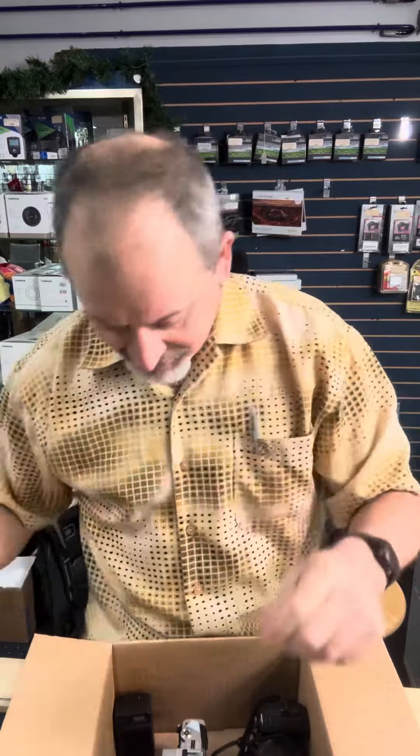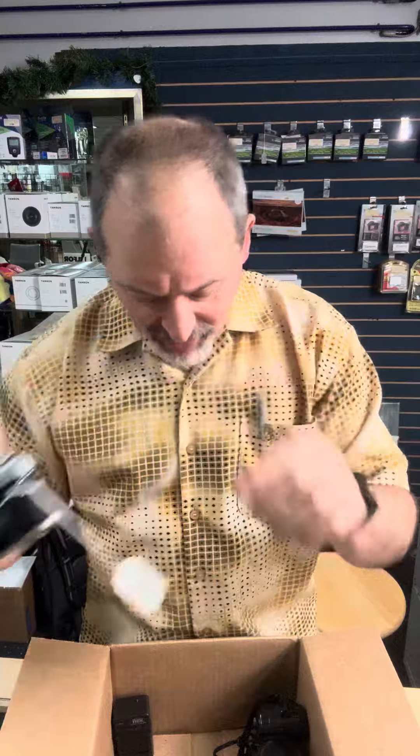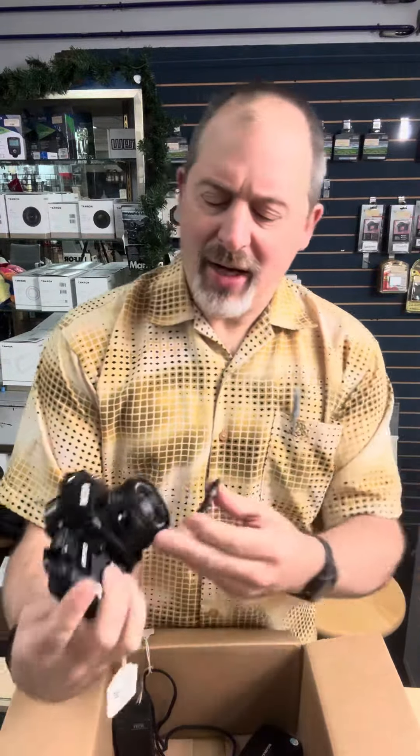Look at this — it's another Minolta, but this time it's the Minolta X370, also with a 50mm f/2 lens, going for $85. And I've got a Ricoh KR10.